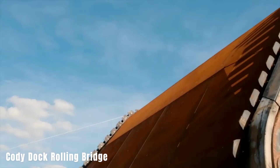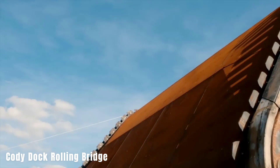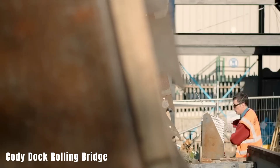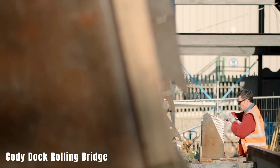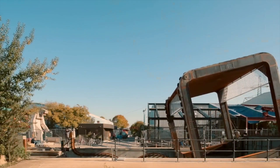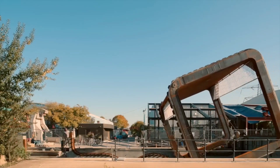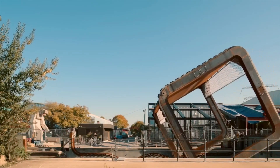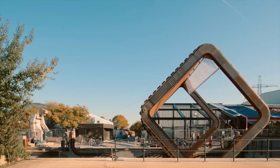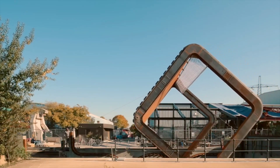Cody Dock is an area in London with a rich industrial history that was left abandoned for many years. In 2009, a transformation project began to revitalize the area, and after over a decade of work, several notable features were added — including the opening of a unique pedestrian bridge in March. The Cody Dock Rolling Bridge is a 13-ton structure that serves as a pedestrian bridge.